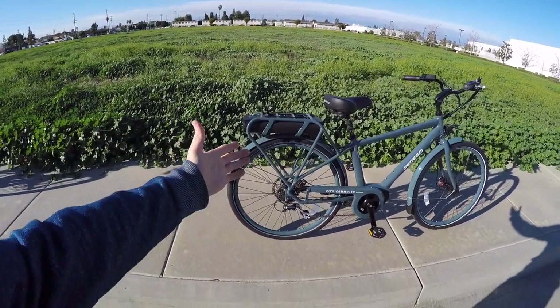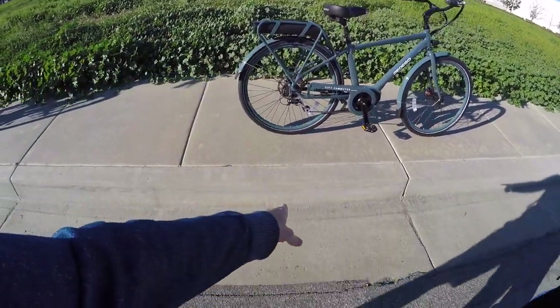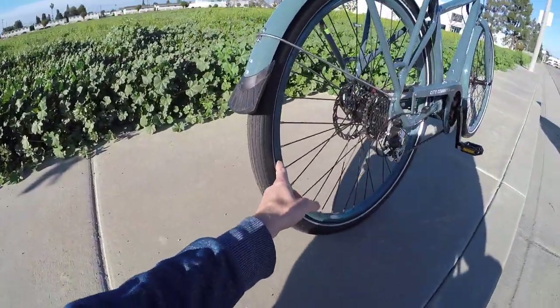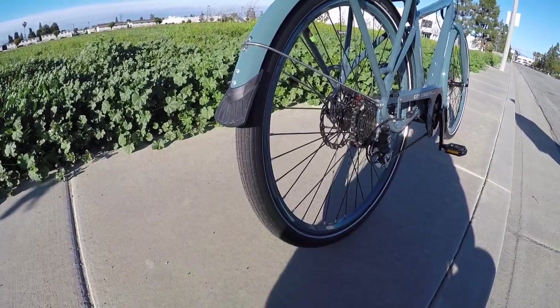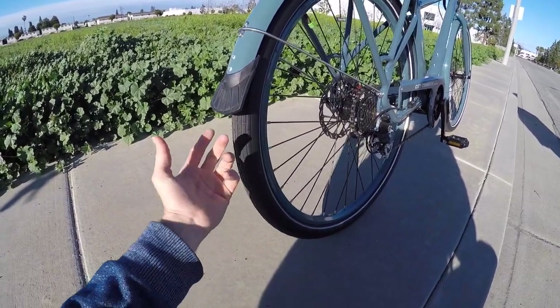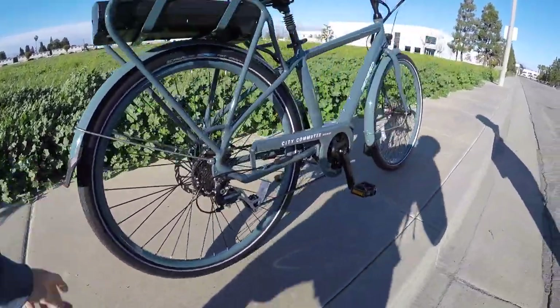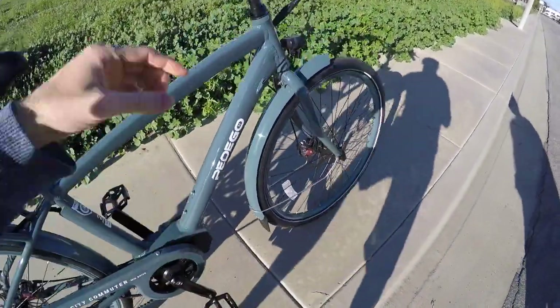You want to keep an eye on the pressure rating — if the tires get too low and you hit a curb, you can get a snake bite where the tire pushes against the inside of the rim and pops the inner tube in two places. I like that there are rubberized mud flaps at the end of the fenders, especially on the bigger wheels.